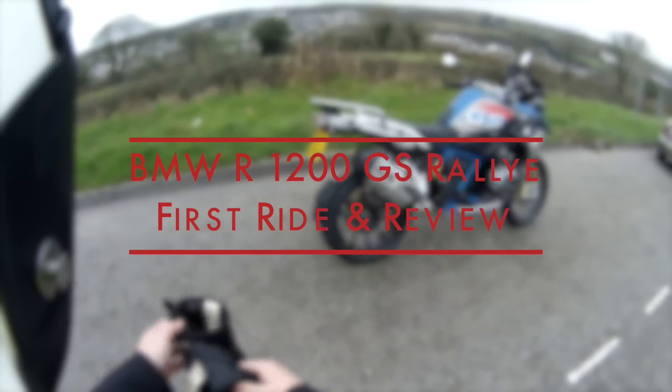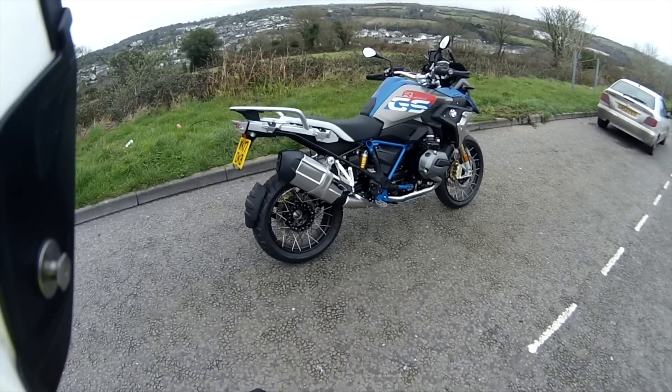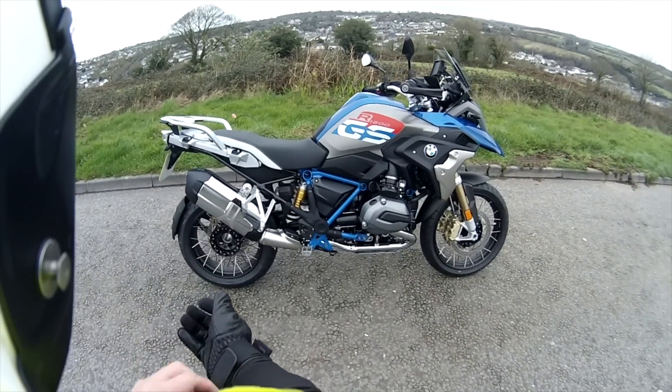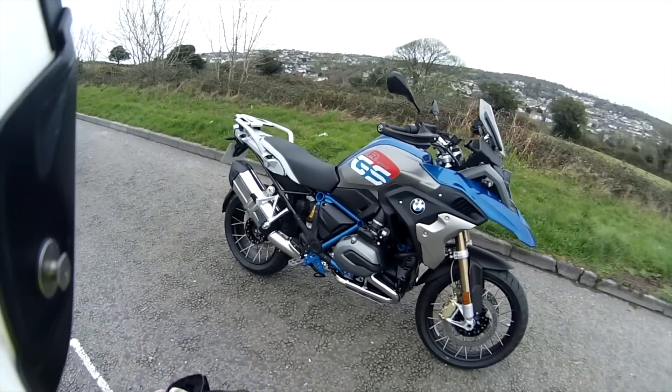Today we're reviewing the R1200 GS Rally. Thank you to BMW Ocean at Falmouth and Greg and his team for allowing us to take this bike out and show you what it looks like. How amazing does it look?